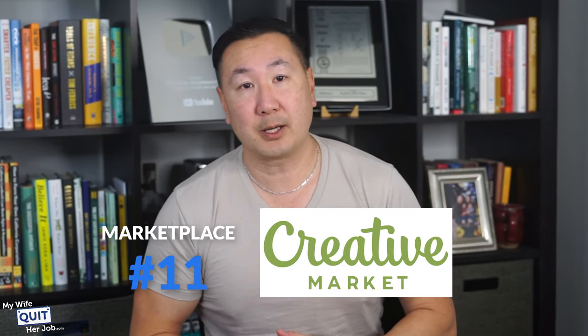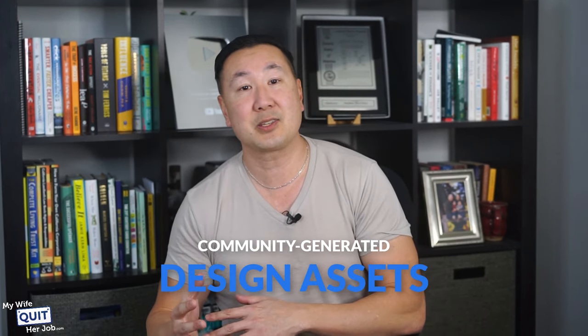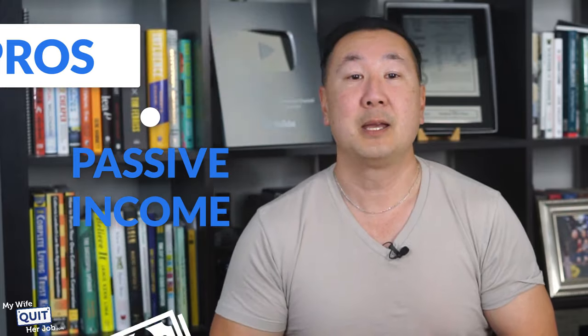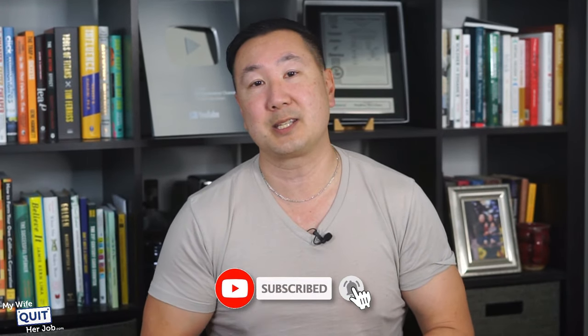The next marketplace is Creative Market. Creative Market is an online marketplace for digital goods and community-generated design assets such as graphics, fonts, WordPress themes, and photos. They have over 5.7 million monthly visitors and get most of their traffic from the US. To sell on Creative Market, you need to send a request for an invitation and then upload your portfolio. Here are the pros: Creative Market can be a great source of passive income since you don't have to stock or ship orders, unlike physical goods. There's also no listing fee — they don't charge any listing or renewal fees. There's also a large file size limit — they allow a 500MB file size, which is way more than Etsy's 20MB limit.